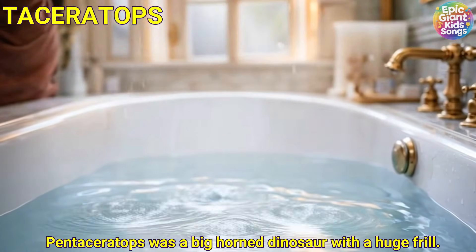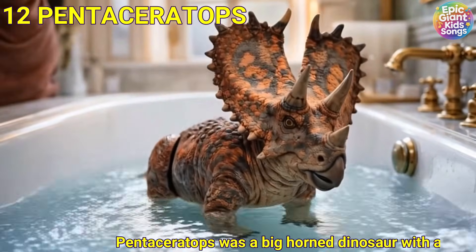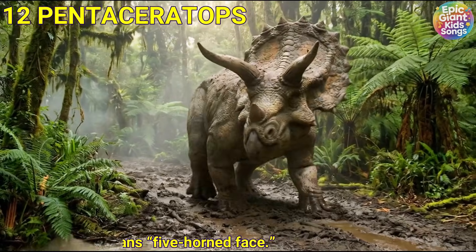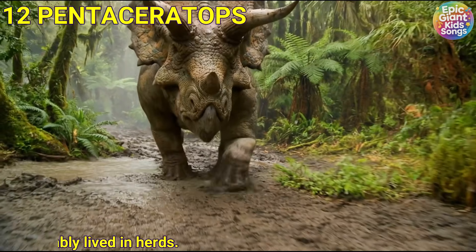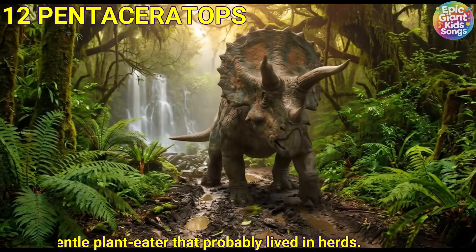Penteceratops was a big horned dinosaur with a huge frill. Its name means five-horned face. It was a gentle plant-eater that probably lived in herds.